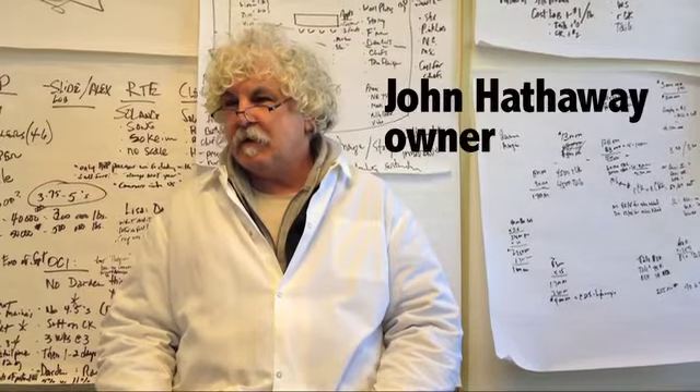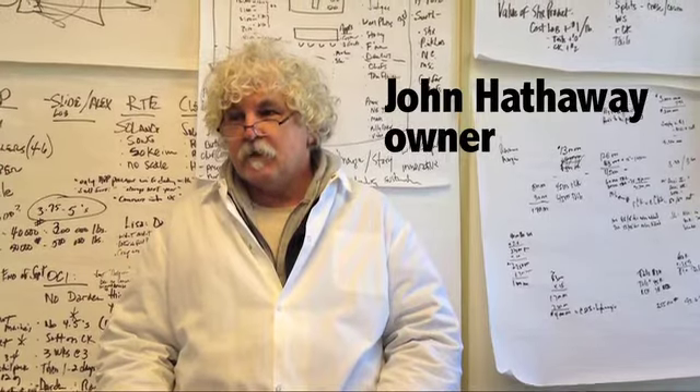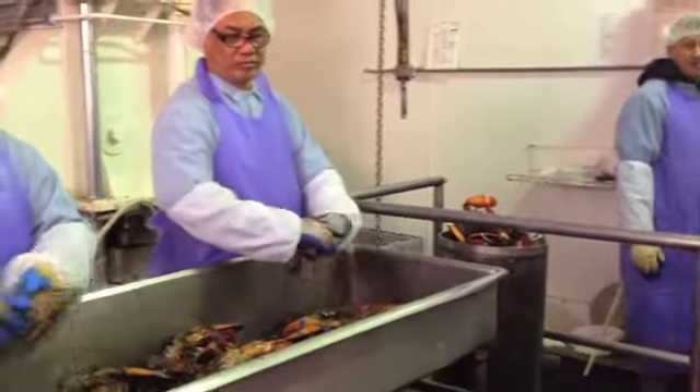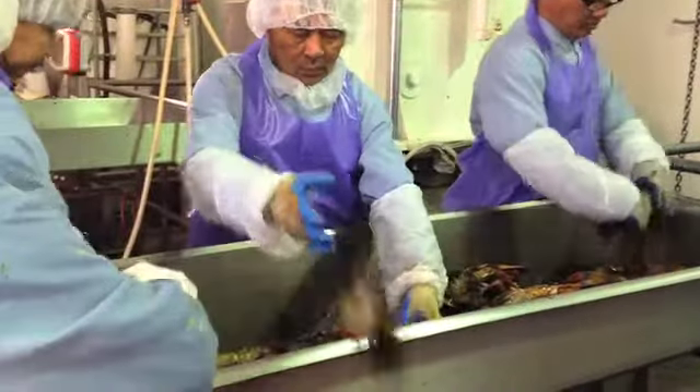My name is John Hathaway. Our company is Shucks Maine Lobster and we use high pressure processing technology. We've applied it to Maine Lobster.